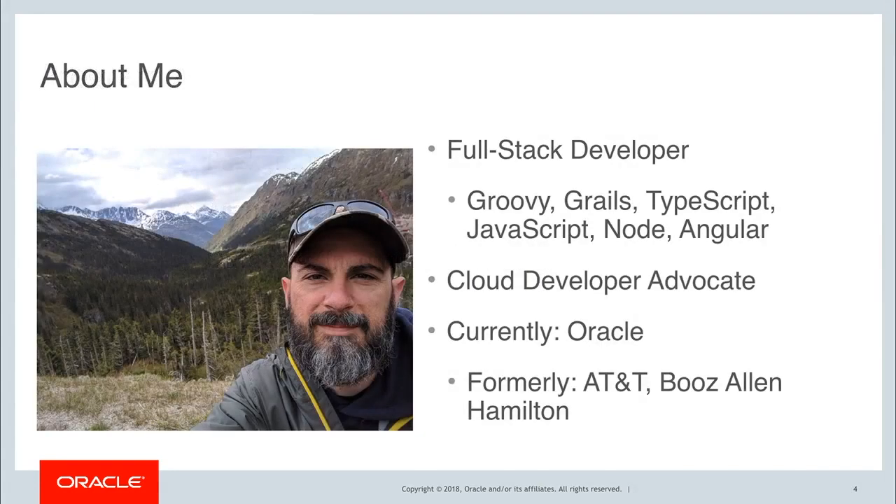This is me. I am a full-stack developer, first and foremost. I use Groovy, Grails, TypeScript, JavaScript, Node, and Angular. Started way back in the day with ColdFusion back in 2004, and today I'm paid to be a cloud developer advocate for Oracle, and previously I've worked at AT&T and a consulting firm called Booz Allen Hamilton.